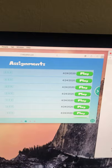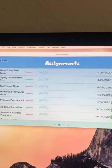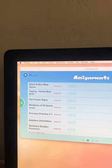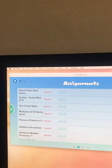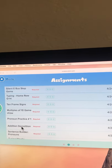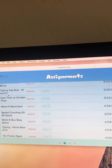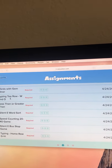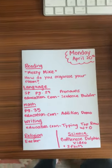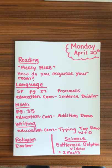For education.com, the assignments may be sorted in the wrong order on your end, so just find the names from the plans: Sentence Builder Pronouns, Addition Demolition, and the typing top row W and O. That is your plans for today. I hope you guys have a great day, and as always, I am here to help. Have a wonderful day.